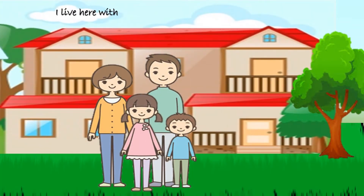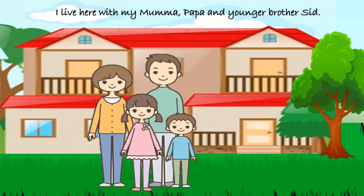I live here with my mama, papa and younger brother Sid. Here is my family.